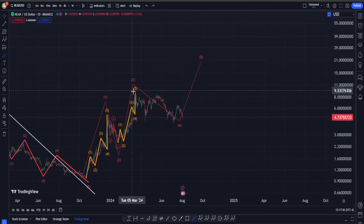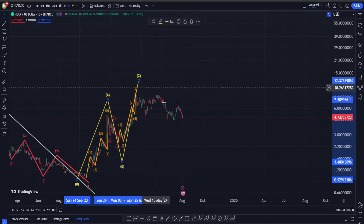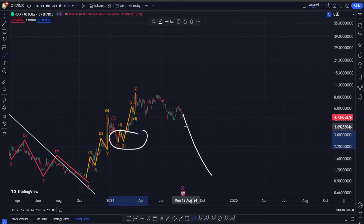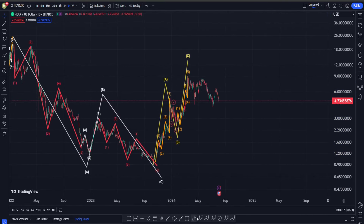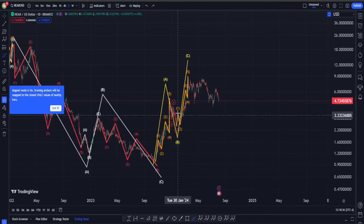So far, the move up to around $9 could be just a simple ABC zigzag structure, but this is not confirmed yet. It will get confirmed if we get a move down to take out the low at about $2.50. If we take that low, we'll be able to say this was just a corrective ABC on the upside — not an impulse — meaning more likely than not we are going to continue this move down and potentially take out the lowest low at around $0.95. For now, we can be bullish in NEAR's chart as long as we don't see a move down to take that low.